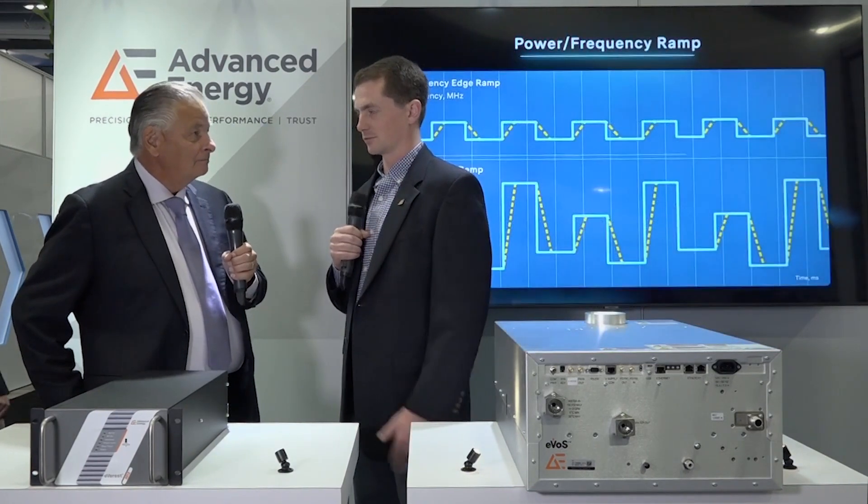Just launched the Everest Generator product line yesterday at Semicon. It's a next generation of RF products. Advanced Energy has been in the semiconductor market for a little over 40 years now, and now advancing on our RF technology with the next RF Generator system, building on a long line of generators and matching networks working on the next generation of semiconductor.